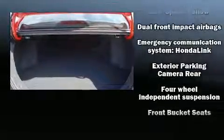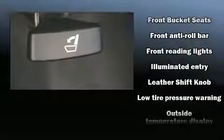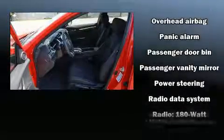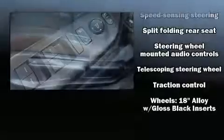Honda also prioritized safety and security with features such as dual front impact airbags with occupant sensing, front and side impact airbags, traction control, a panic alarm, an emergency communication system, and four-wheel disc brakes with ABS. Brake assist technology provides extra pressure when applying the brakes.